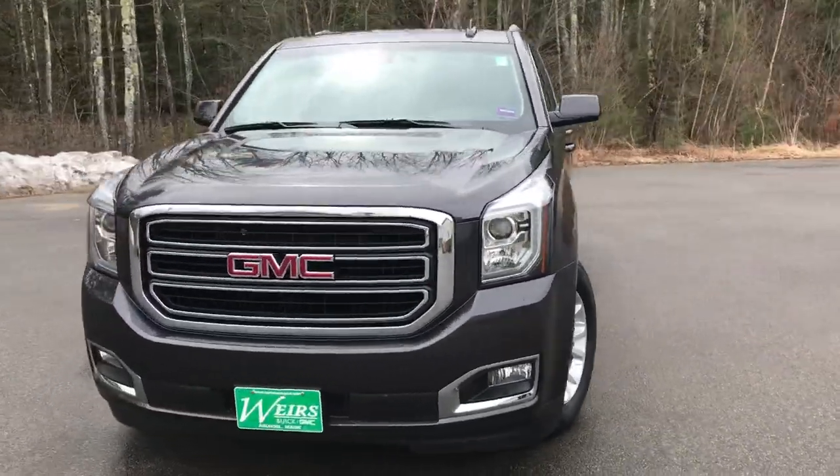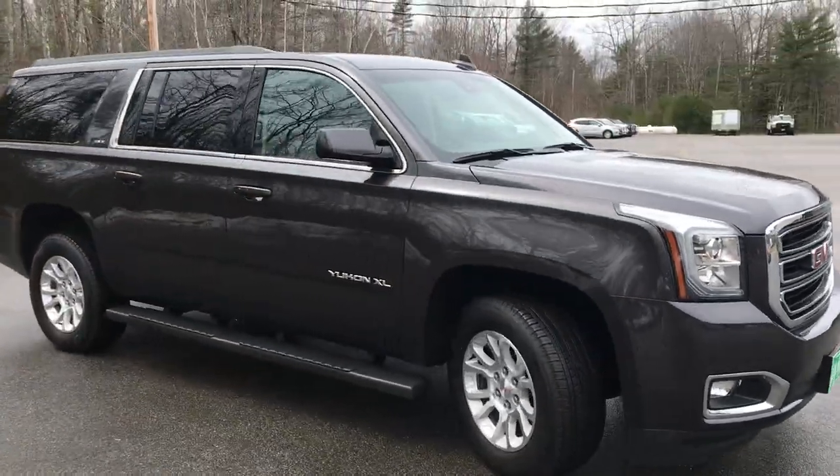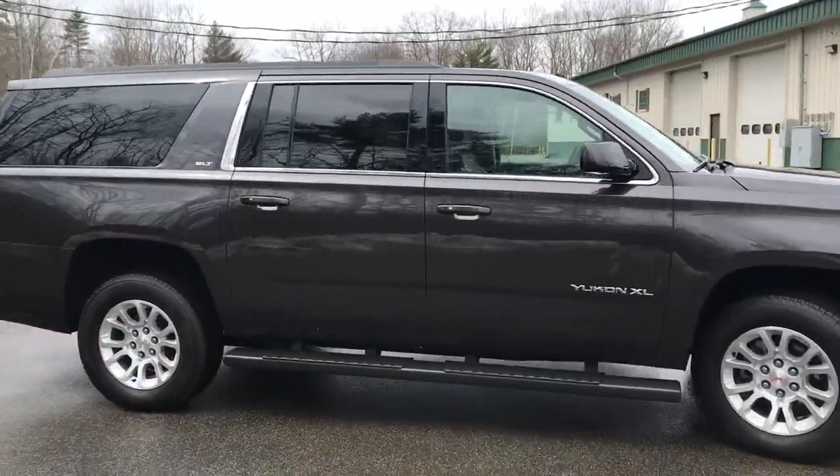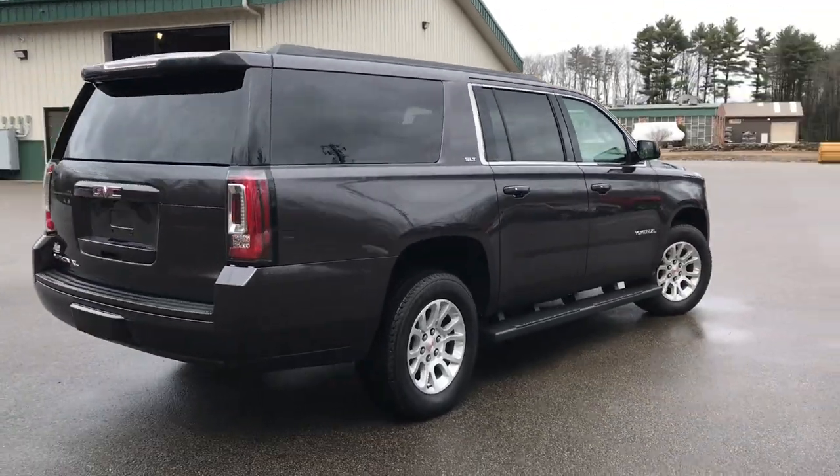Good afternoon. I'm down here at Weir's Buick GMC Route 1 in Arundel, Maine. I just wanted to take a quick minute to show you this 2018 GMC Yukon XL SLT four-wheel drive that we have here at the dealership.